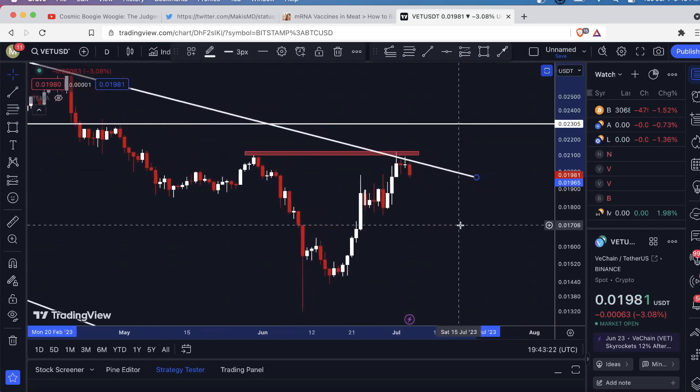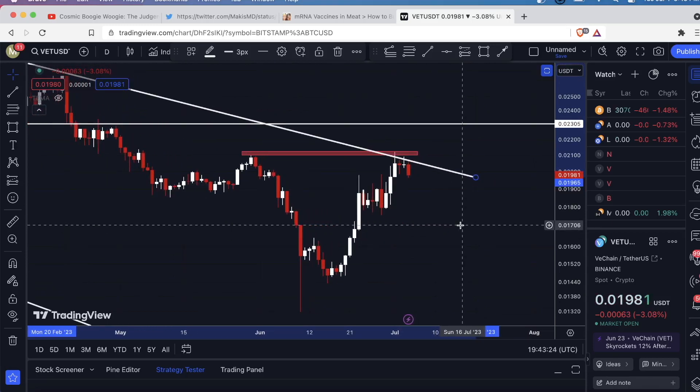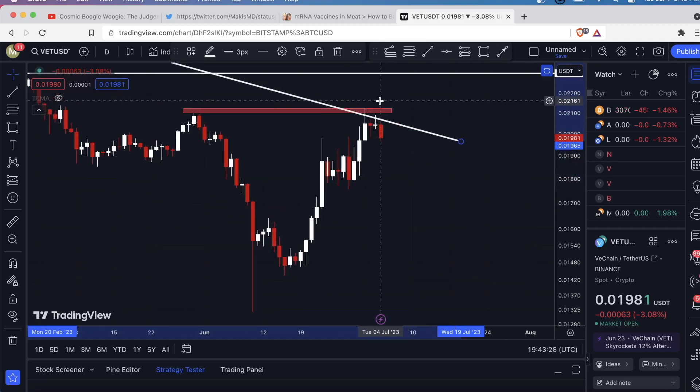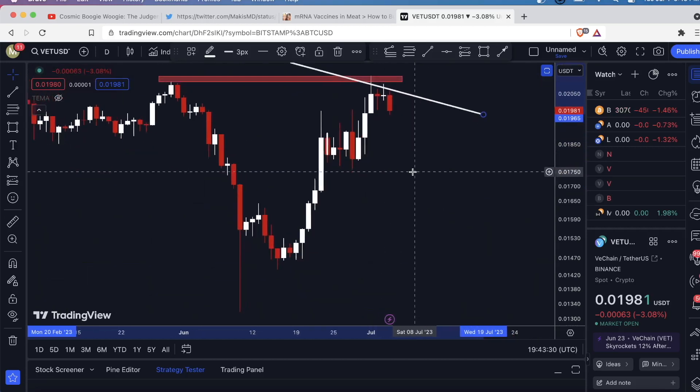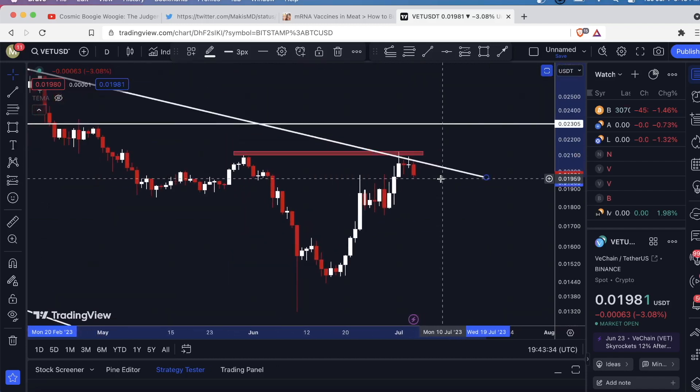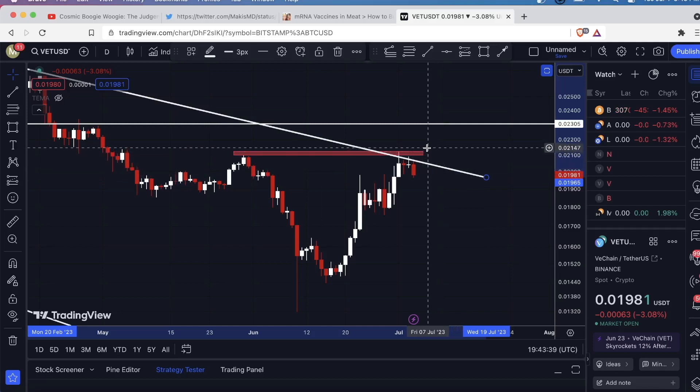It's unfortunate, because last night I tried to get this video out and my laptop ran out of battery, but I was going to tell you guys to short and put your stop up here. So far you'd be in a pretty good profit. Now, as for the move now, this being the daily time frame, up here is your invalidation point at about 214 — a little over two cents.